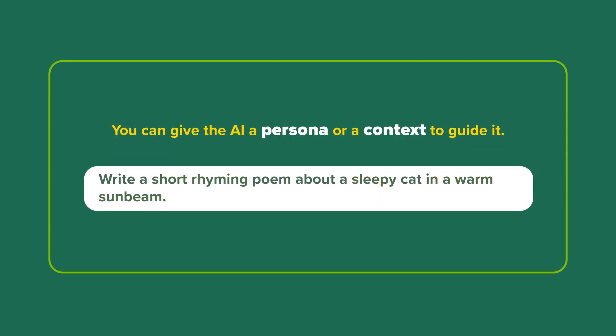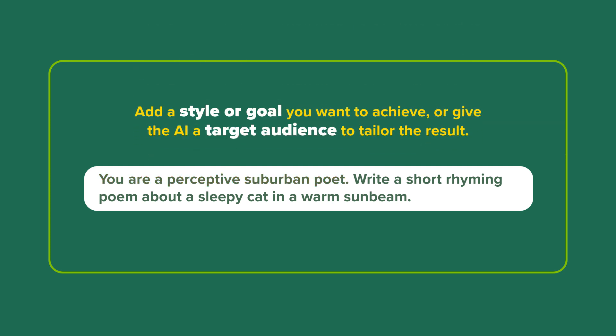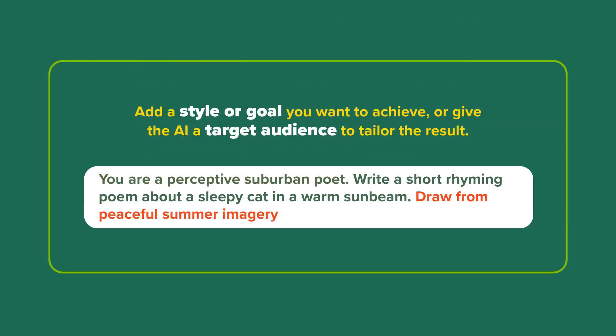You can give the AI a persona or context to guide it. Add a style or a goal you want to achieve, or give the AI a target audience to tailor the result.